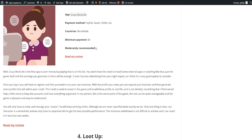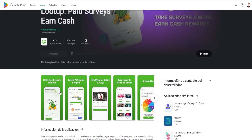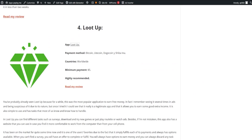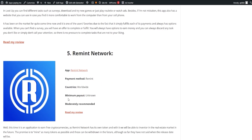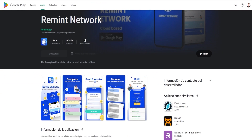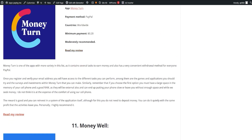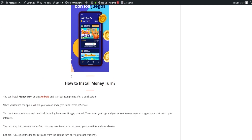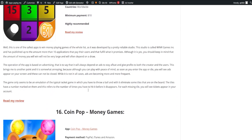Another popular application is Loot Up, which has been a crowd favorite for quite some time. It's simple to use and offers tasks like surveys, downloading and trying new games, or simply watching ads. Loot Up also has a website you can use if you prefer working on your computer rather than your phone. Finally, we have Remit Network, an application where you can start earning from just $1 by answering surveys. You can dive into our webpage for a complete review of each of these applications and many more. Our list is regularly updated and any apps that stop paying will be removed, ensuring you always have reliable sources of income.